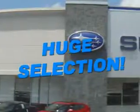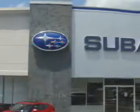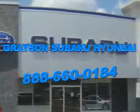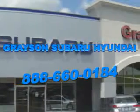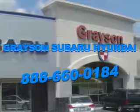Grayson Subaru Hyundai is committed to working at your speed, with your preferences in mind, and with a passionate focus on your satisfaction. Our dedication to your experience is inherent in everything we do, because at Grayson, it's not just business as usual, it's business your way. Our incredible purchase experience and professional staff gives you peace of mind you won't find anywhere else.